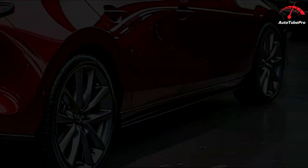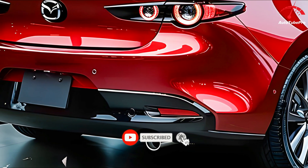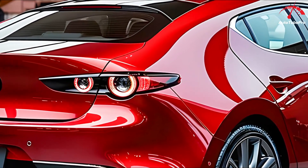The Mazda 3 stands out with its sleek, evocative design, though the hatchback's thick roof pillar and sloping rear window may not appeal to everyone. Inside, both models feature a minimalist design with high-quality materials, but limited interior color options.